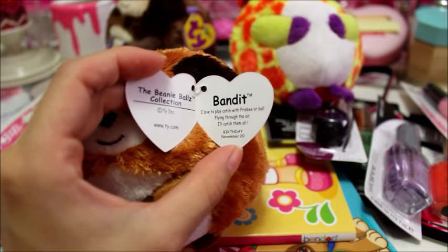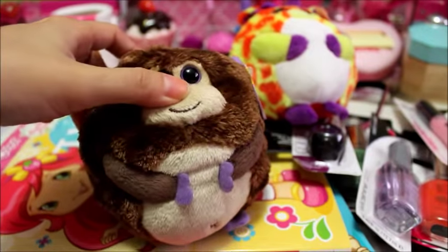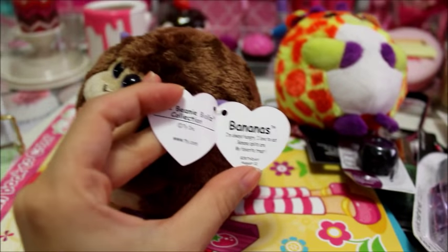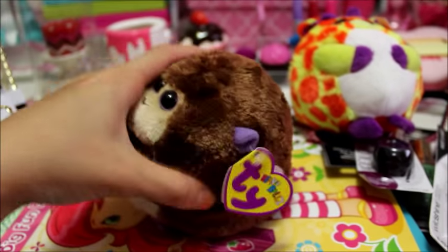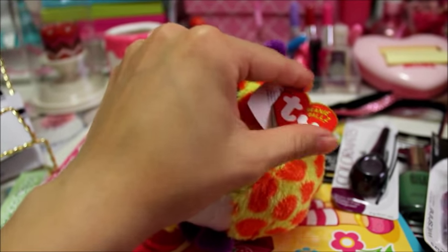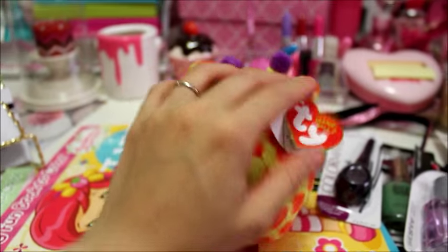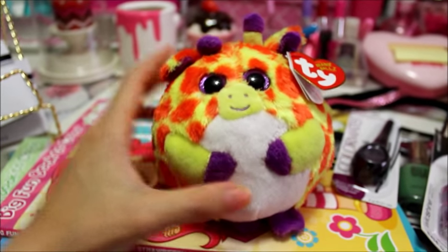This one's a monkey — really cute — named Bananas, birthday August 12th. The last one I found is a giraffe named Toby, birthday June 9th. Let me know if you find any other ones, because these are the only five that I found.